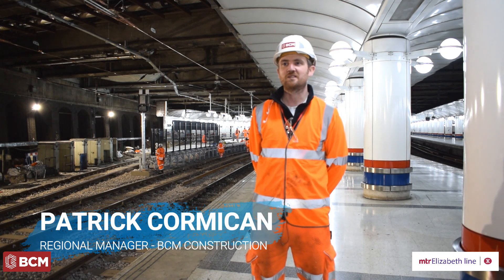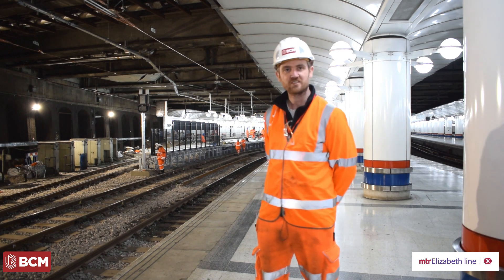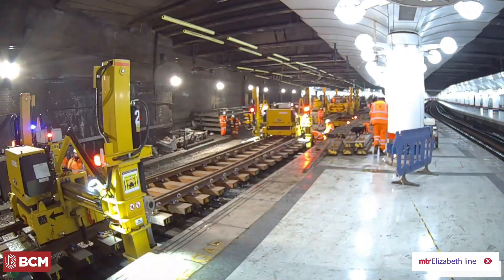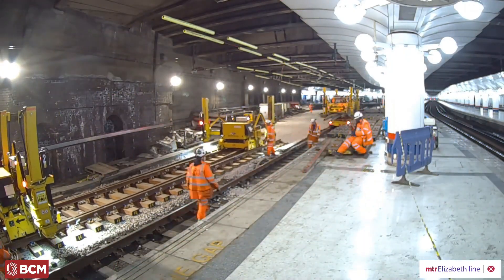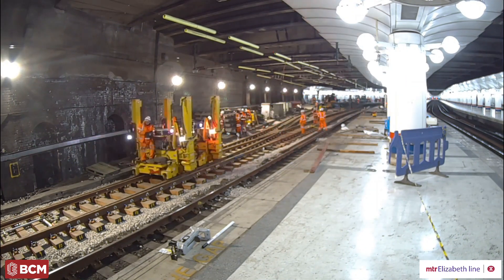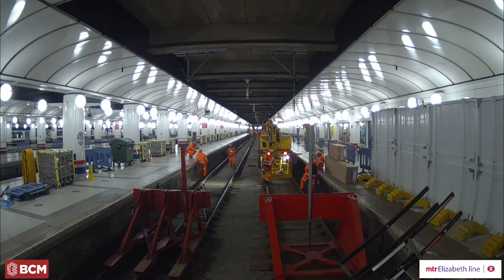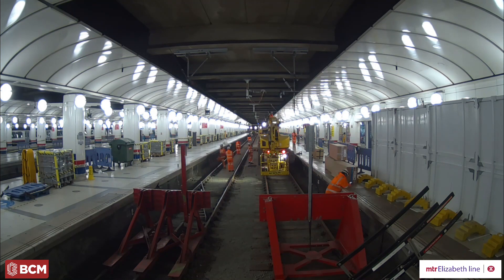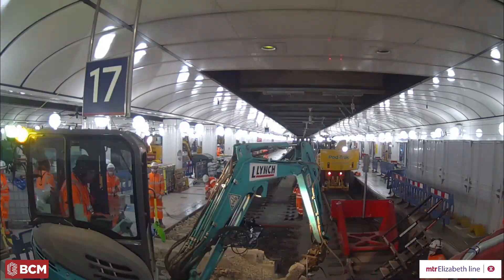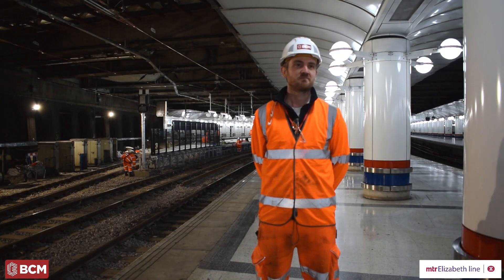This project involves the widening and lengthening of platforms 16 and 17 here at Liverpool Street Station, to enable the new Crossrail Class 345 trains to come into platforms 16 and 17. The existing arrangement wasn't able to cater for those trains, so we worked with MTR to provide a solution from GRIP 5 detailed design all the way through to installation and commissioning.